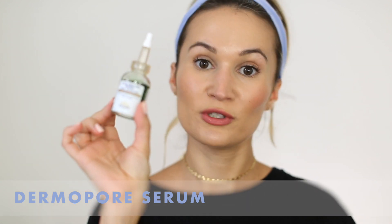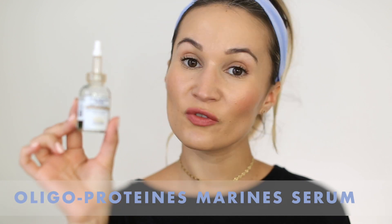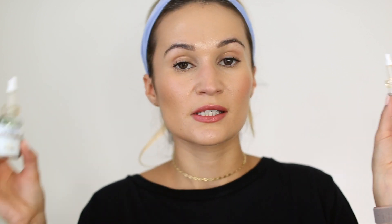About three times a week after using Lotion P50, I go in with my Biologique Recherche serums — the Dermapore Serum and the Oligo Protein Marine Serum. The Oligo Protein Marine Serum is for skin brightening and makes my skin look really glowy, though I don't think it's as effective at fading hyperpigmentation as a vitamin C product. The Dermapore Serum targets dilated pores and I really like it for balancing out my T-zone. I use them in targeted areas — about three drops of Dermapore pressed into my T-zone, then five to seven drops of the Oligo on my chin and cheeks where most of my hyperpigmentation is.